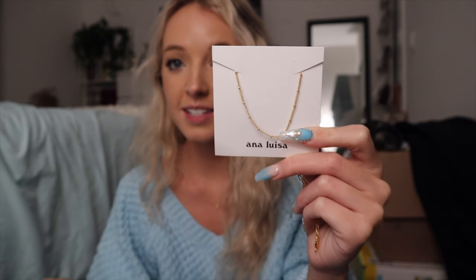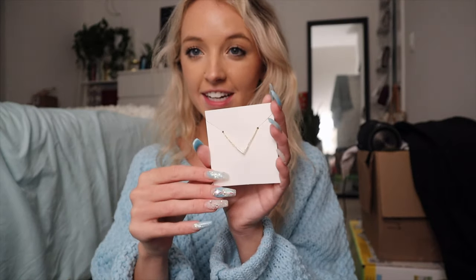This piece is 100% recycled sterling silver — you can see how sustainable they are. Everything I buy, I try to make sustainable, and things like jewelry, I really want them to be sustainable. It's 100% recycled sterling silver plated with 14 karat gold. All of their items have a 365-day warranty if anything goes wrong. This one costs $59.